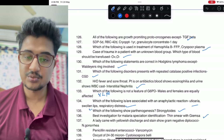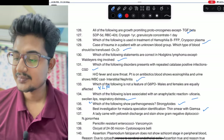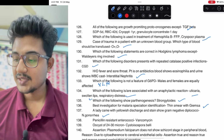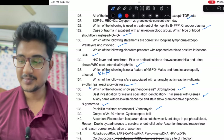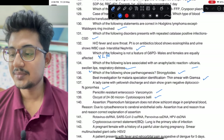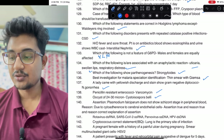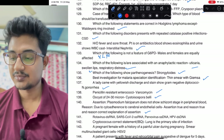Strongyloides — she is a strong lady, she doesn't need any male partner, so it has parthenogenesis. Lady came with yellowish discharge and Gram-negative diplococci: Neisseria gonorrhoeae. Penicillinase-resistant enterococci: vancomycin. Oocyst size — very important, it came: Cystoisospora. Assertion: Plasmodium falciparum does not show size change in peripheral blood smear — true, because of cytoadherence with cerebral endothelial cells — assertion is true and reason is the correct explanation.